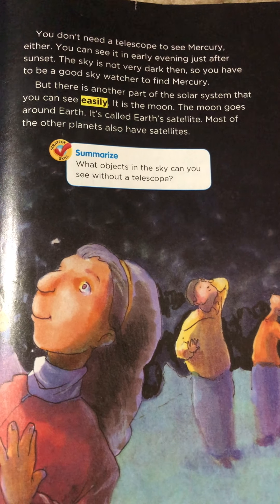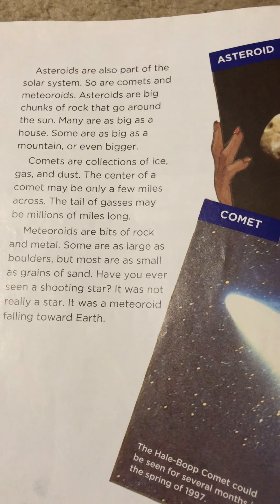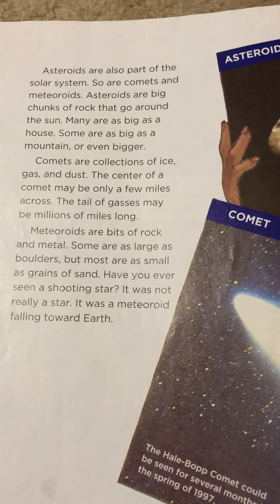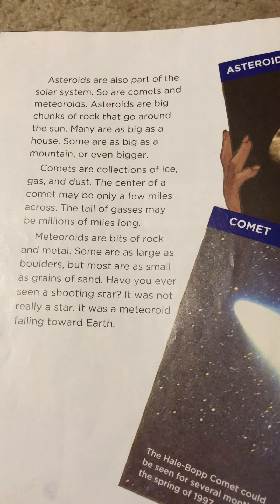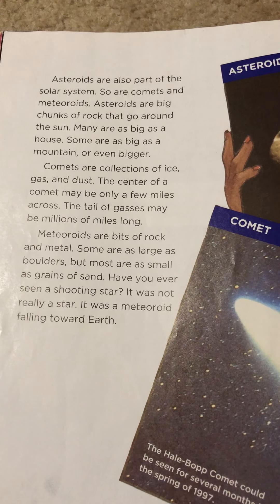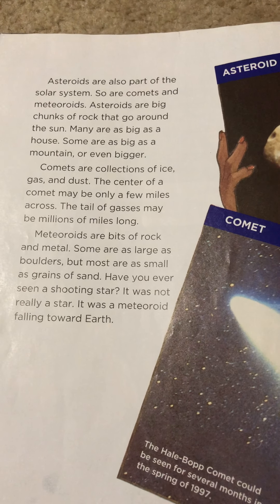Most of the other planets also have satellites. Asteroids are also part of the solar system. So are comets and meteoroids. Asteroids are big chunks of rock that go around the sun. Many are as big as a house. Some are as big as a mountain or even bigger. Comets are collections of ice, gas, and dust. The center of a comet may be only a few miles across. The tail of gases may be millions of miles long. Meteoroids are bits of rock and metal. Some are as large as boulders, but most are as small as grains of sand.